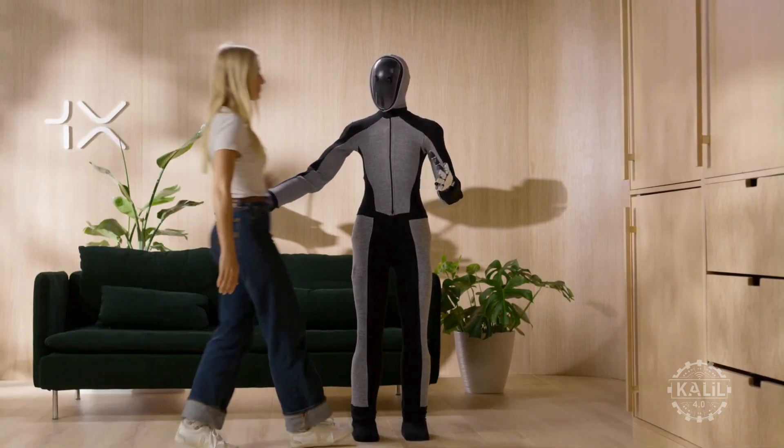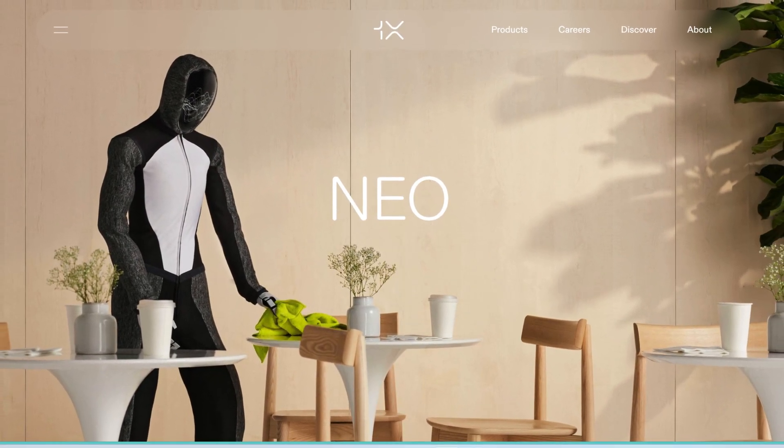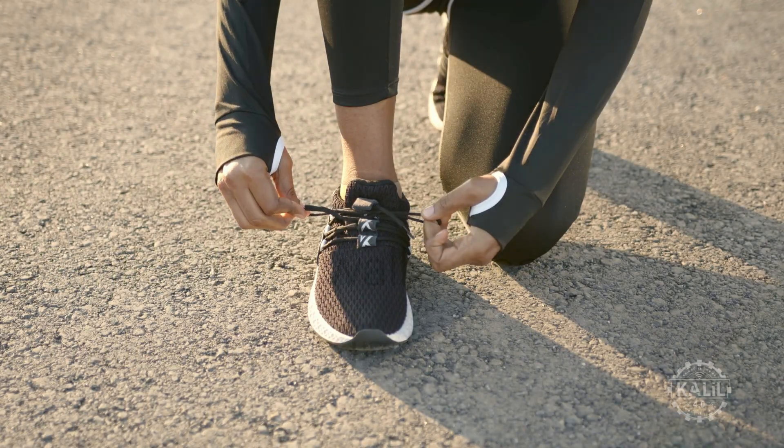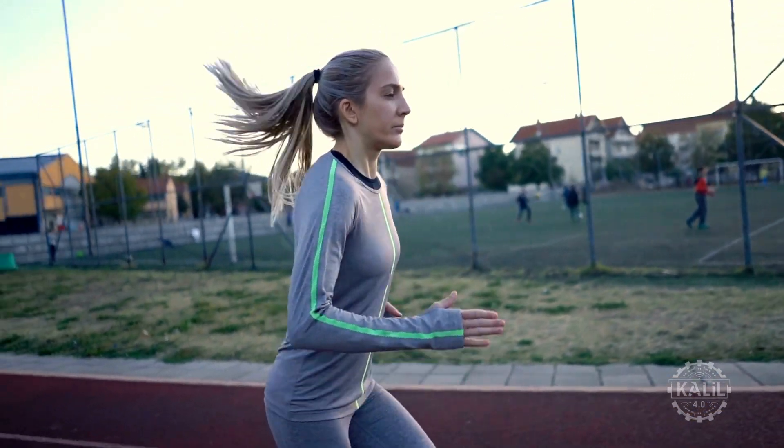Standing five foot four, the robot weighs just 66 pounds, which 1x says makes it safe for use in households. It can run seven and a half miles per hour. At that speed, the robot would finish a 5k race in just under 25 minutes, which is well above average for human runners.